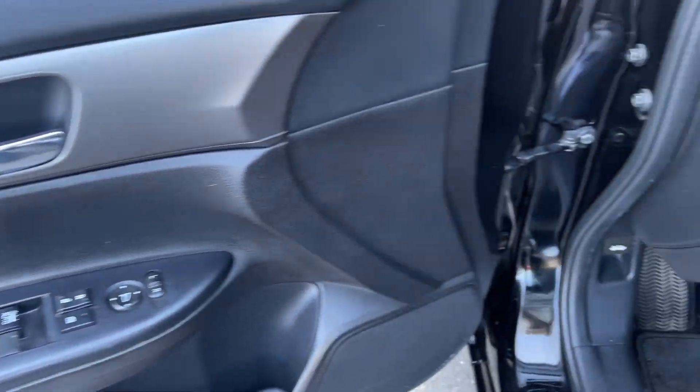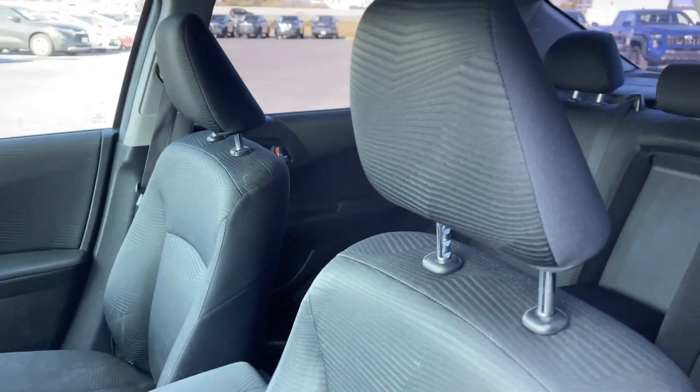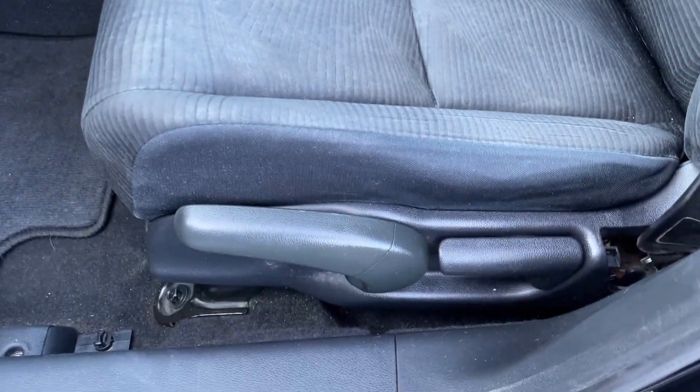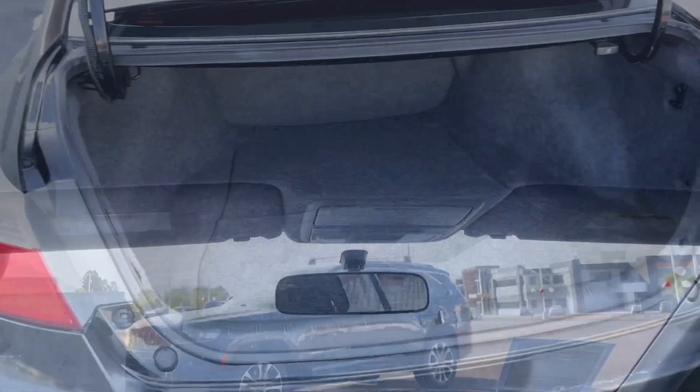The following are some of this vehicle's highlighted options: keyless entry, alarm, aluminum wheels, Bluetooth connection, intermittent wipers, traction control, tire pressure monitoring system, passenger vanity mirror, floor mats, and daytime running lights.